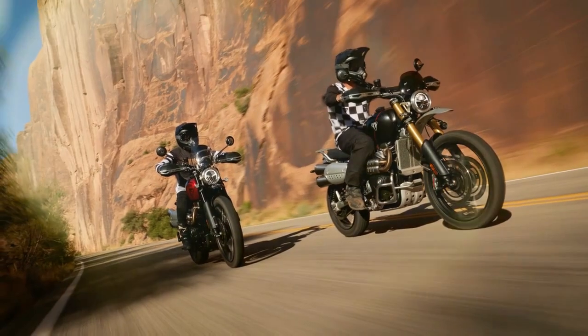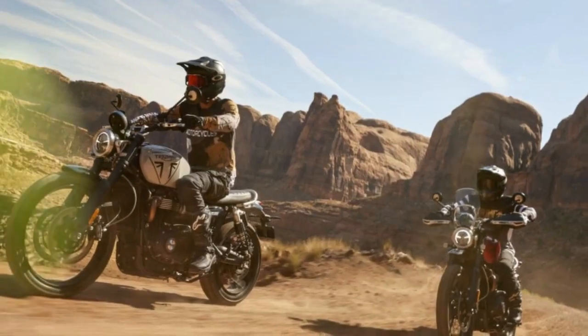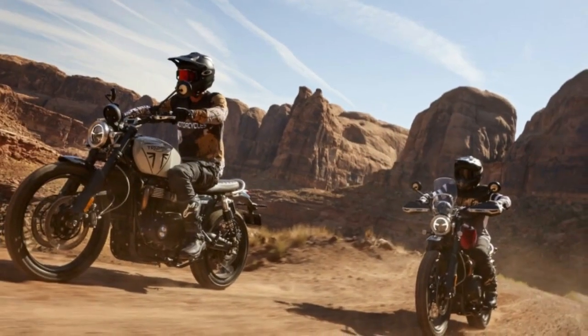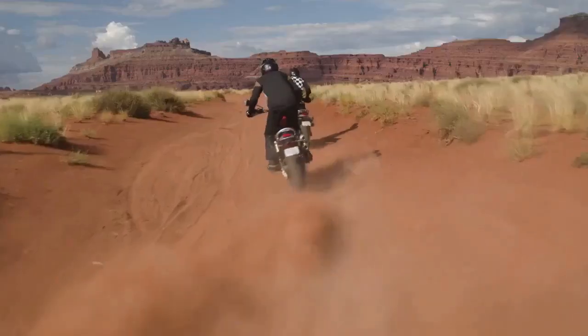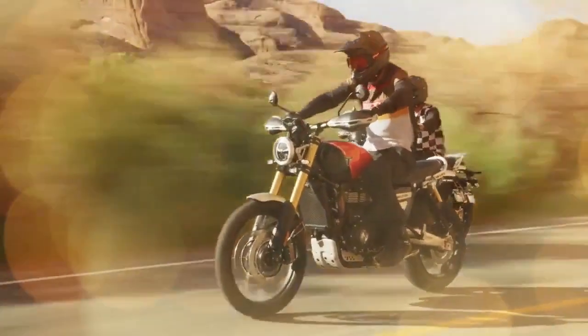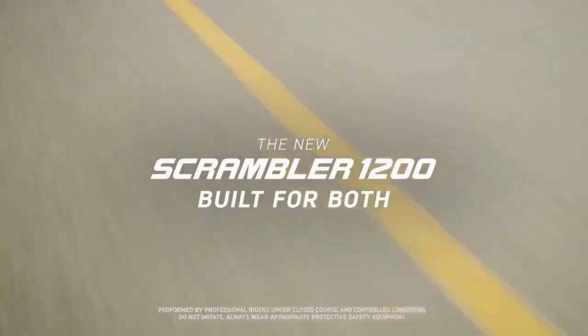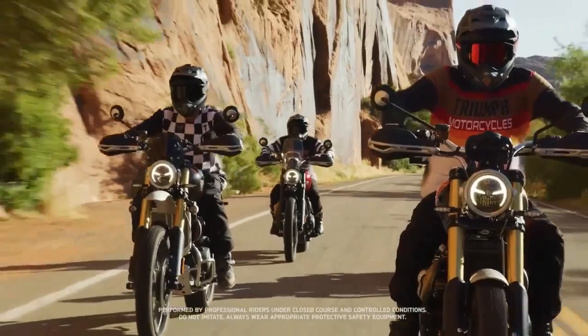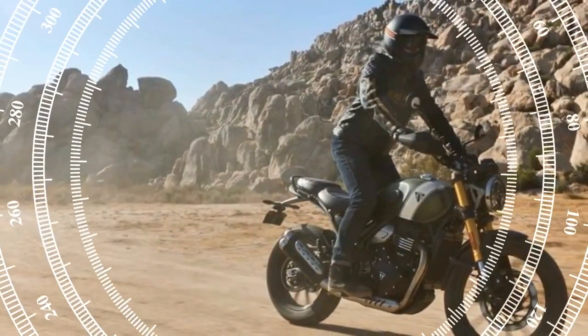Responding to the feedback of such riders, Triumph has addressed these concerns in its 2024 lineup. The XC model has been replaced by a more entry-level X model, catering to both affordability and rider accessibility. Additionally, the XC model has undergone updates and refinements to the chassis and electronics. The good news is that both models are now available at lower MSRPs compared to their predecessors.